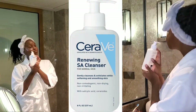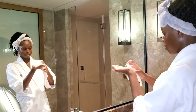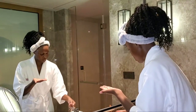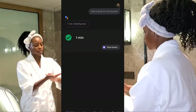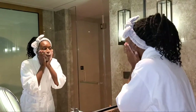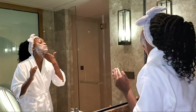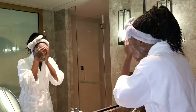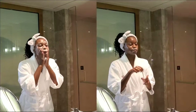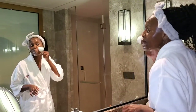Then I begin step two, which is using an actual water-based cleanser. I use this one and it has salicylic acid in it — that's like my MVP of ingredients. I start a timer for at least 60 seconds to allow everything to actually work on my face. The salicylic acid is a chemical exfoliant so it just needs some time to actually penetrate into the dermis.